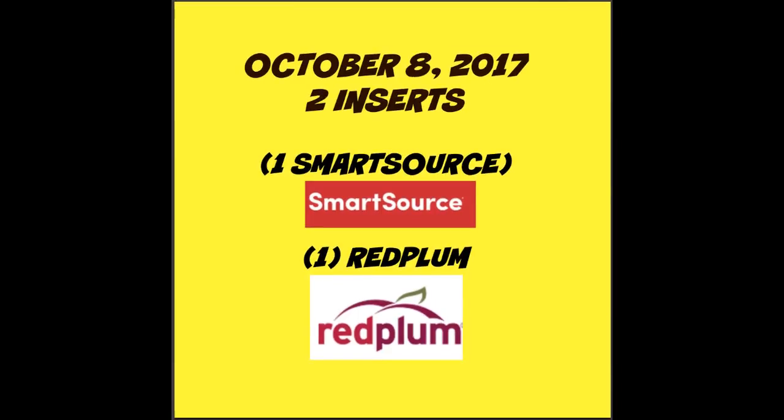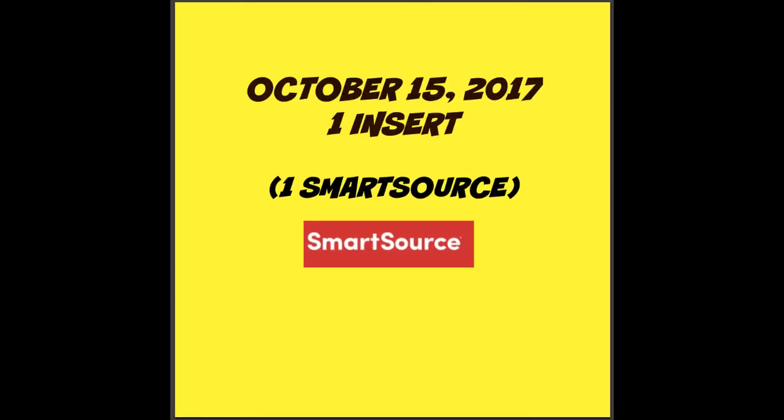On Sunday October the 8th we are scheduled to get two inserts — one Smart Source and one Red Plum insert. For Sunday October 15th we are scheduled to get just one insert and that will be a Smart Source insert.